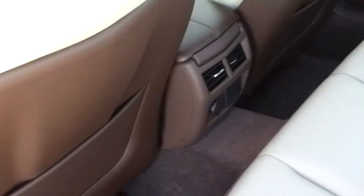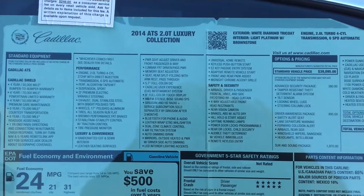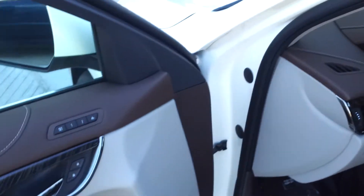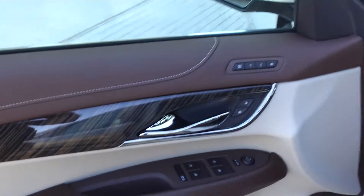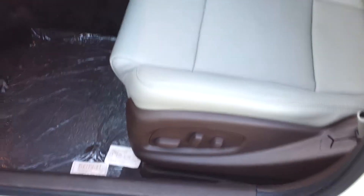Rear air vents and power supply. Here's your window sticker. This one does come equipped with memory seats, of course all power, and a Bose system. You've got power seats.